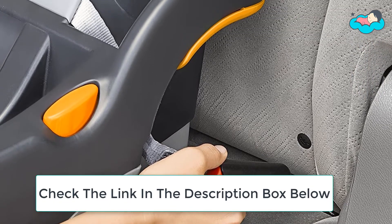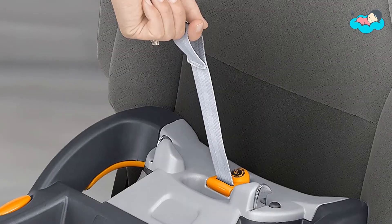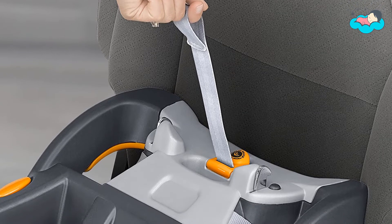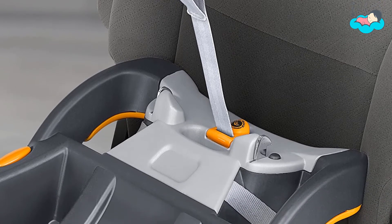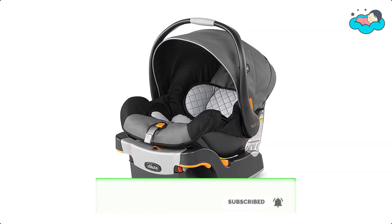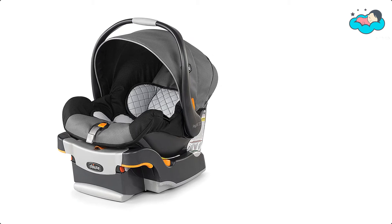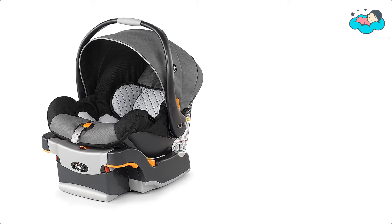The KeyFit 30 is designed for travel system use with compatible strollers from Kiko. The carrier secures easily to the base and strollers with a reassuring audible click. It has a two-position carry handle and one-hand release to make it easy to remove. The base is also equipped with premium latch connectors and a super cinch tightener for a secure fit with a fraction of the effort.